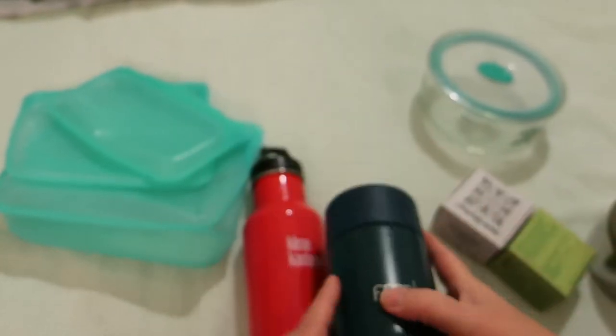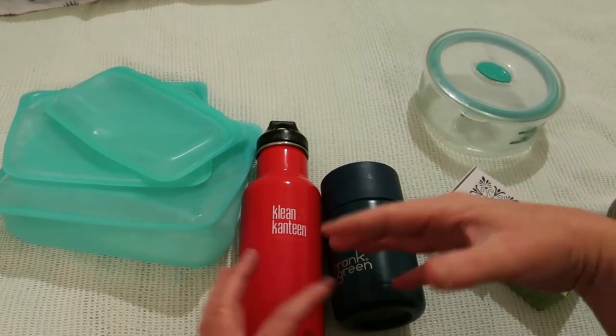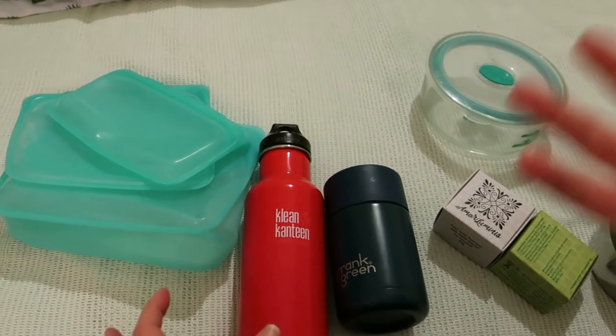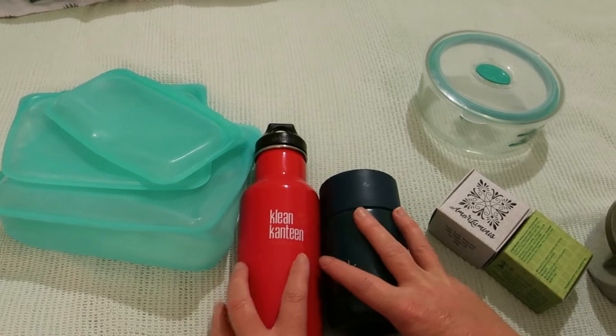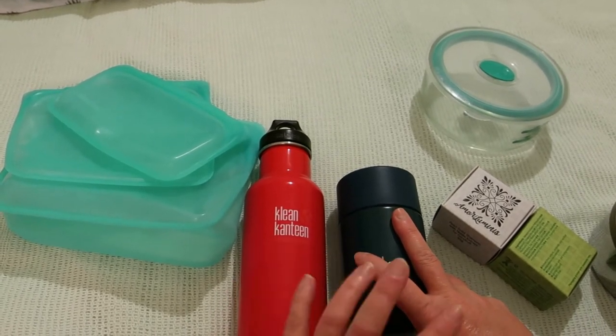The other benefit is these don't sweat — neither one of them — so you're not going to get a problem where they're sweating into your bag, backpack, or pocket. That's why you get double-walled and insulated ones.